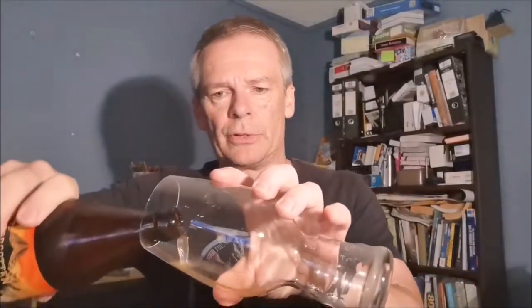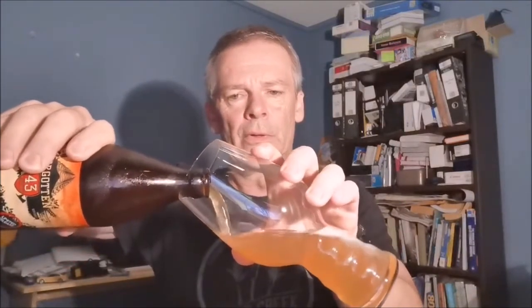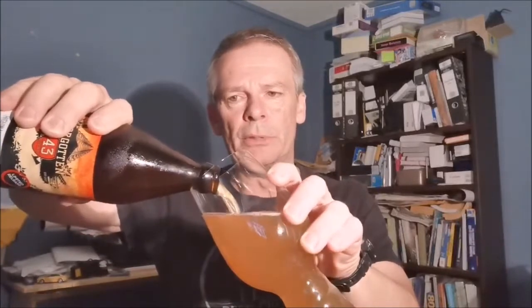Little hiss there. These turned up on the doorstep around lunchtime today, so they've been in the fridge for a while just to cool down. Should be able to pour fairly aggressively by the looks — there we go.